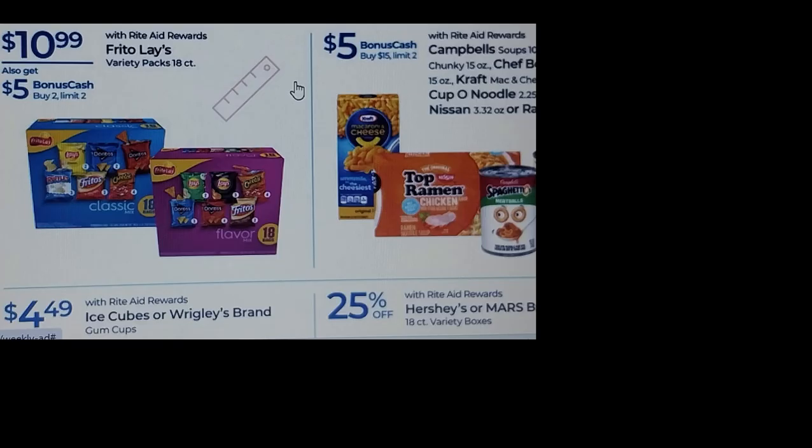One of the good deals is $10.99 Frito-Lay 18-count — buy two, limit two, and get $5. We also have Campbell's, Cup of Noodles, and macaroni and cheese — buy five, get five, it looks like. Must be $15, but limit two. So if you ever do food deals at Rite Aid or you're looking to roll bonus cash on some food deals, there will be some food deals available.